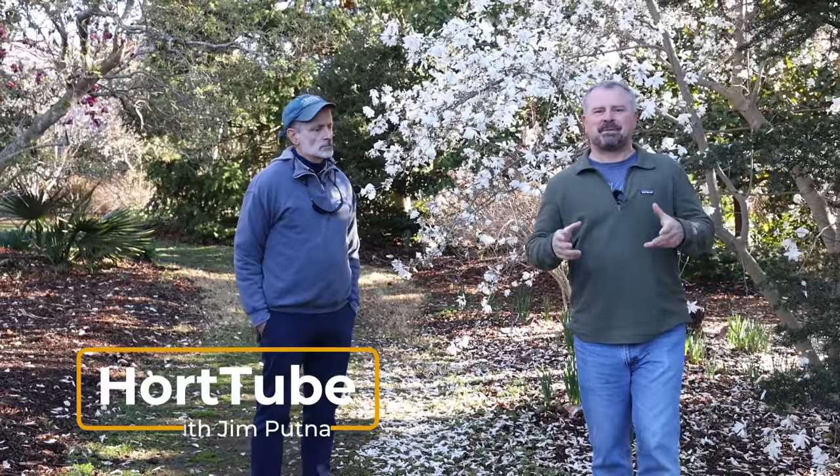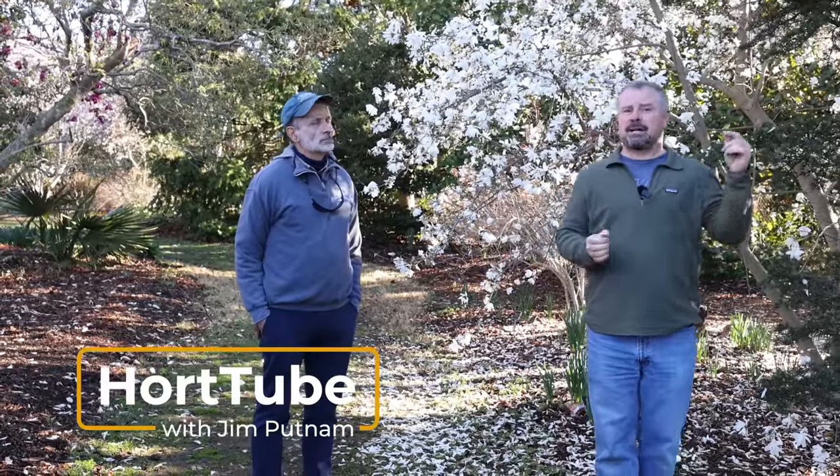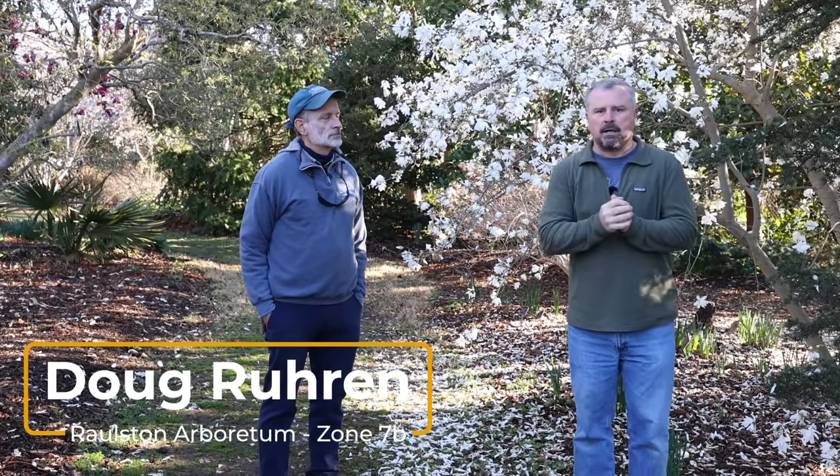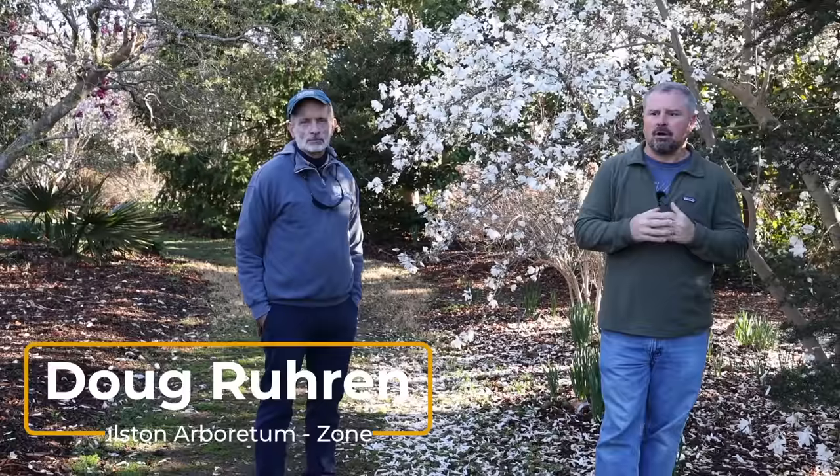Welcome to HeartTube. My name is Jim Putnam. I'm super excited for this video. I'm back at the JC Raulston Arboretum and I'm with the gardens manager Doug Roran, who is incredibly knowledgeable. I'm excited to have him on the channel today and we're going to be covering some flowering trees. Can you tell us a little something about your time and experience here at the Raulston and something about yourself?